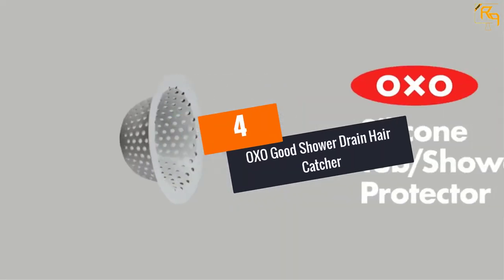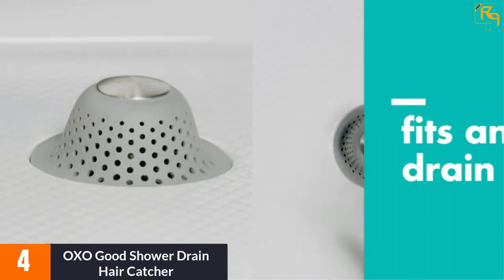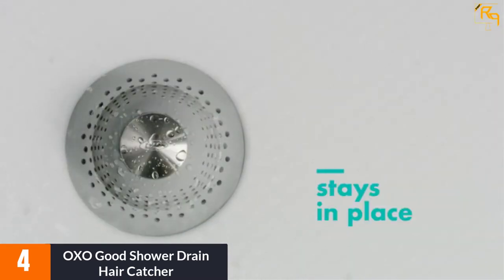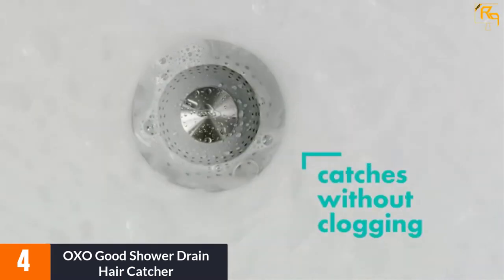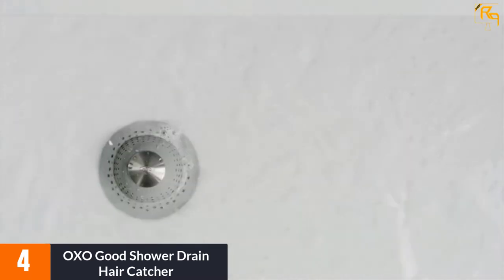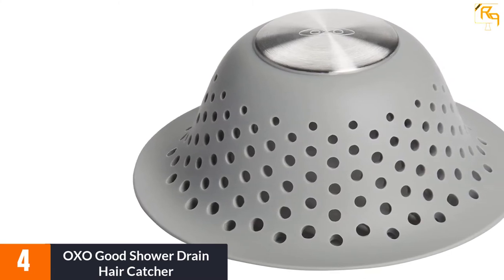At number 4: OXO Good Shower Drain Hair Catcher. The OXO Shower Drain Hair Catcher can catch hair without blocking water drainage. Further, it prevents the escape of toys down the drain. Being tall and dome-shaped, it accommodates both pop-up drains and flat drains. Its protector is weighted so as to maintain its position.